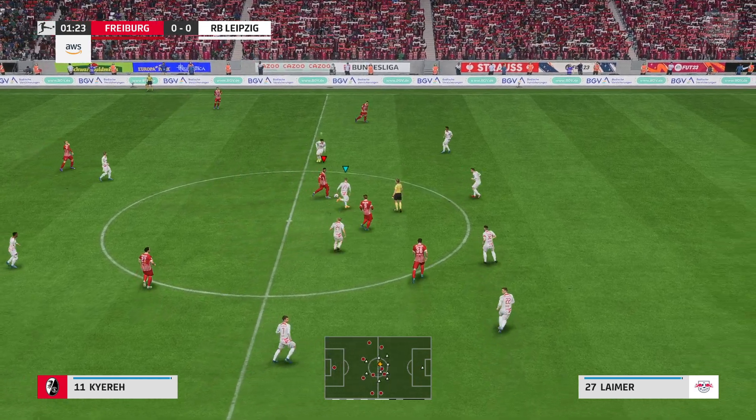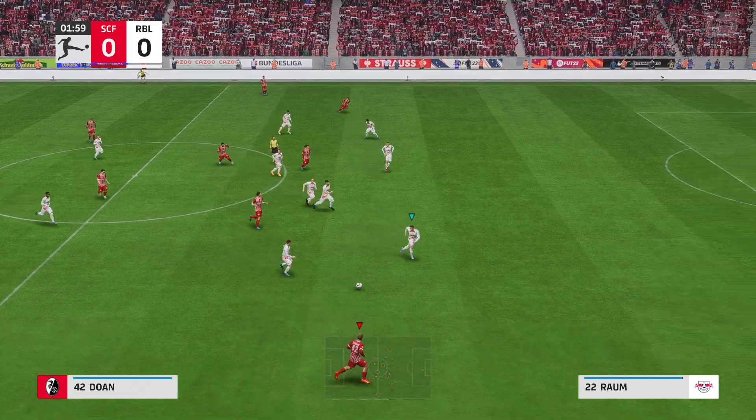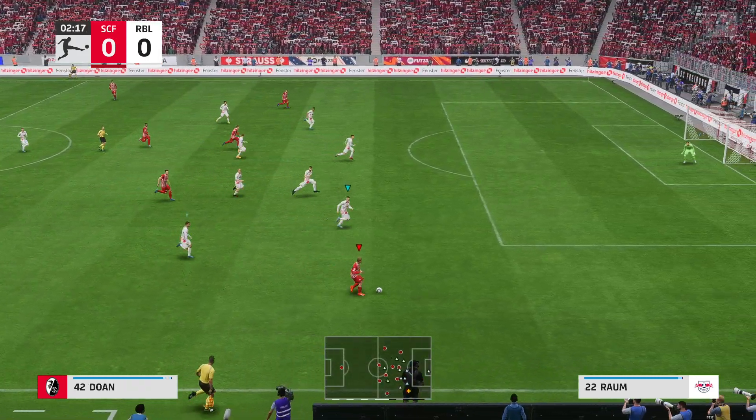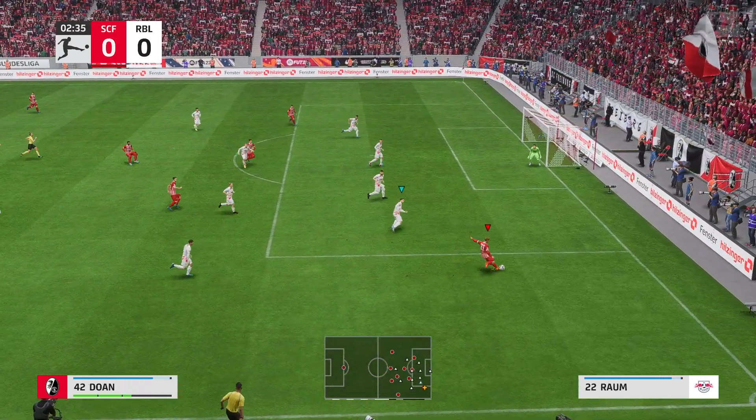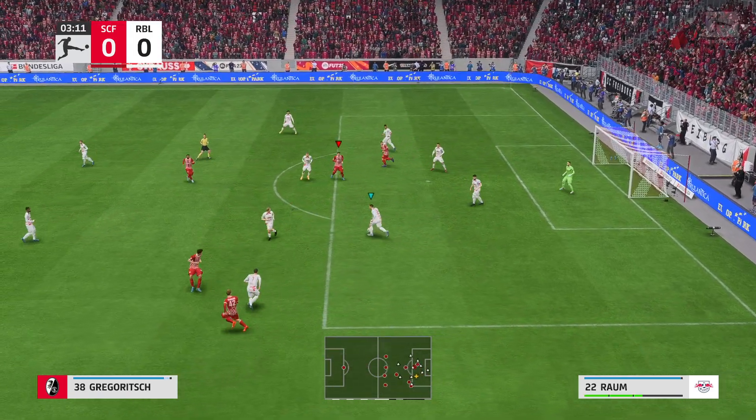I'm looking forward to bringing you action from the Bundesliga. How do you see the match going, Stuart? Well, thanks Derek, as always. The scene is set — two good teams, a great playing surface, and a vibrant atmosphere. It has all the ingredients for a really exciting game.